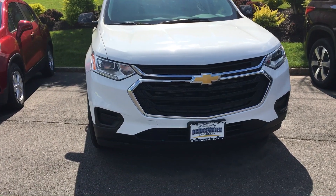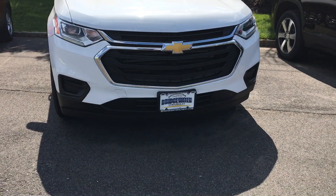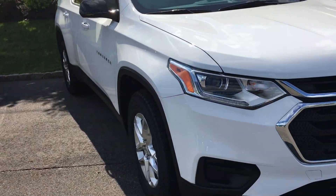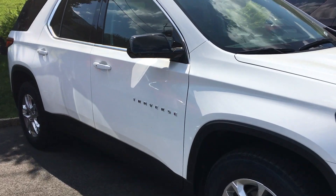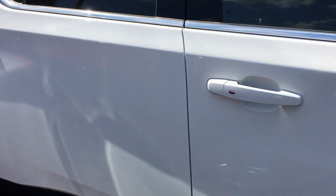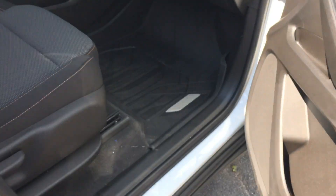Good afternoon Hazel, it's Harry from Bridgewater Chevrolet, 732-667-8732. You're looking for a white Traverse — well, I have them. Let me show you this one. This has got the cloth interior with the second row bench.